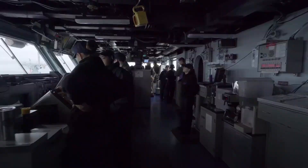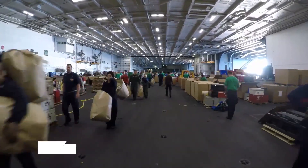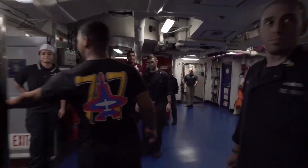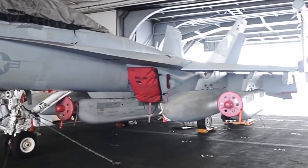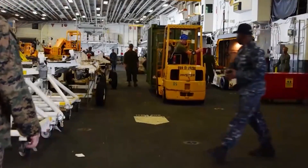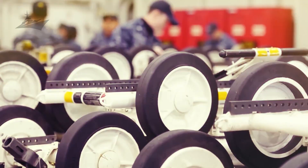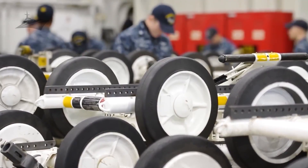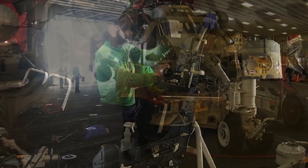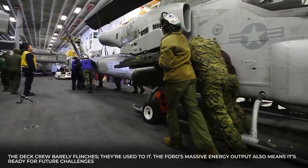This power fuels the Ford's advanced systems. Take E-MALS — the Electromagnetic Aircraft Launch System. It replaces the old steam catapults used on previous carriers. Rather than clouds of hissing steam, E-MALS uses controlled magnetic pulses to launch jets skyward. It's smoother, faster, and far safer for planes and pilots. When a jet takes off, there's no dramatic steam explosion — just a swift motion, a metallic shudder, and the roar of engines cutting through the sky. The deck crew barely flinches; they're used to it.